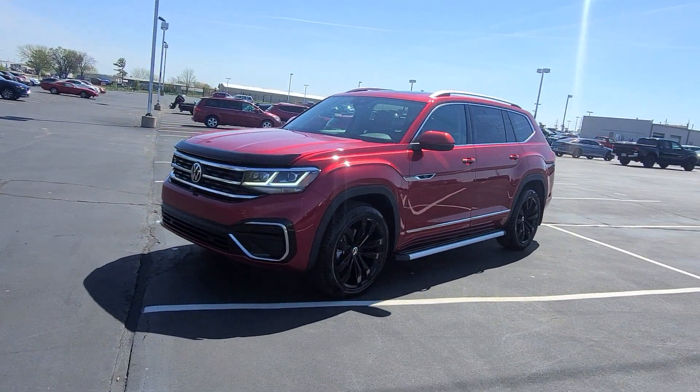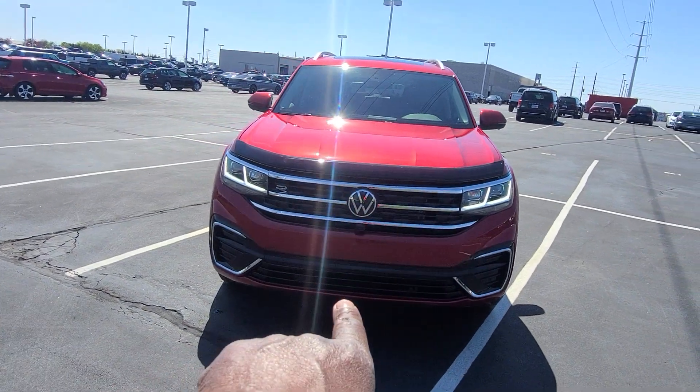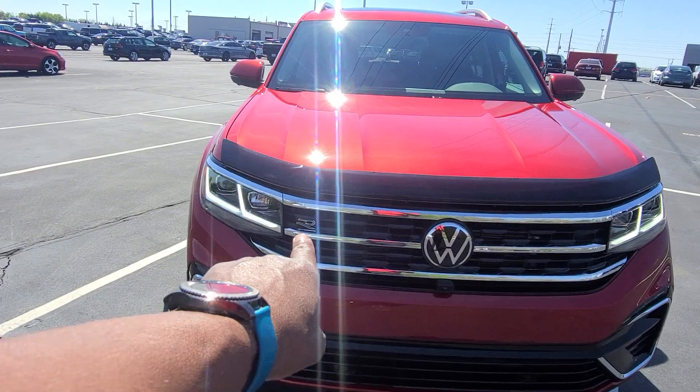It features LED headlights, LED turn signals, and reverse lights. The aggressive R-Line front end, with the R-Line badge off here to the left.